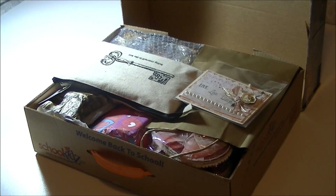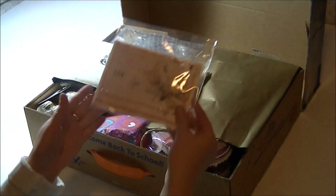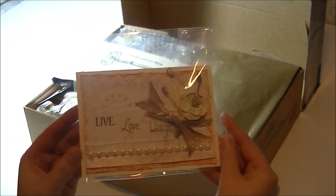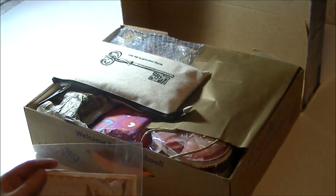I'll put a link to her channel in my description box. When I open the box, this is what I see - so let's open it together. First there is a beautiful card that says 'Live Love' - so let's open it.